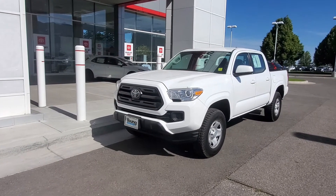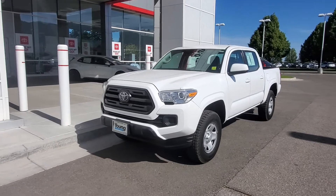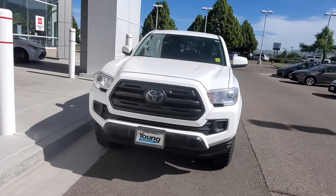Hey Jeremy, it's Blake over at Young Toyota. Just wanted to show you this Tacoma we were talking about over the phone. So this is a 2018.